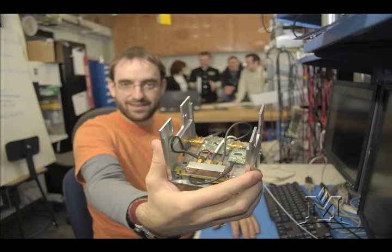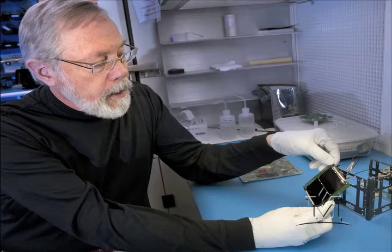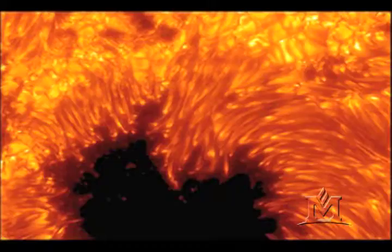Explorer One Prime was built to honor the first successful U.S. satellite and James Van Allen. Van Allen was the professor and mentor to Montana State University Professor David Klumpar. The key thing is when the satellite goes overhead, I hope we receive a signal. I don't think I'll stop stressing until that happens. The Glory mission is designed to measure the sun's energy output and distribution of airborne aerosol particles in the upper atmosphere.